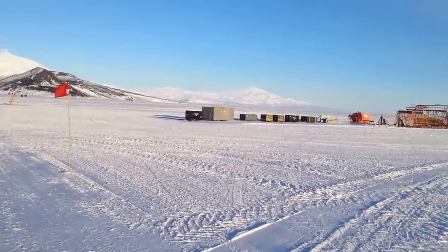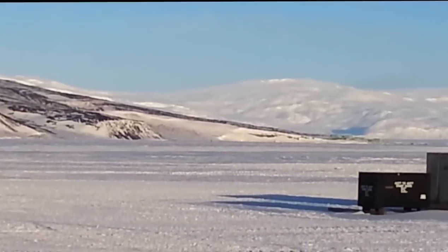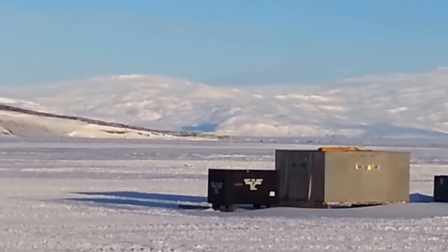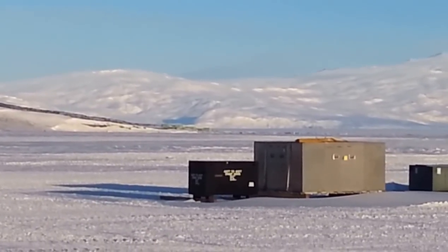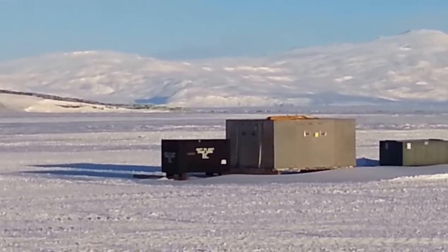Let's see if I can zoom in on Scott Base here. Yeah, like I said, it's flanked by what are called pressure ridges, where the sea ice and the ice shelf meet.